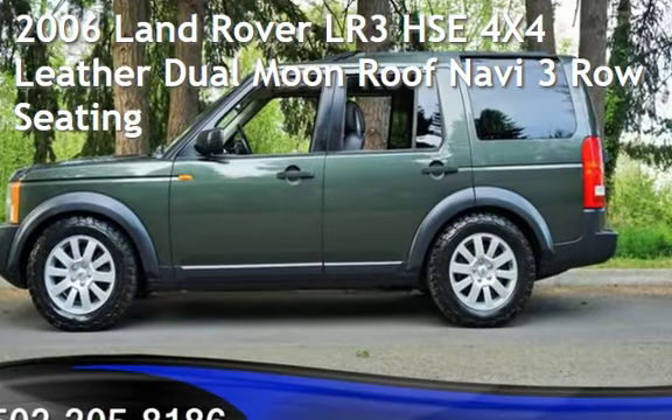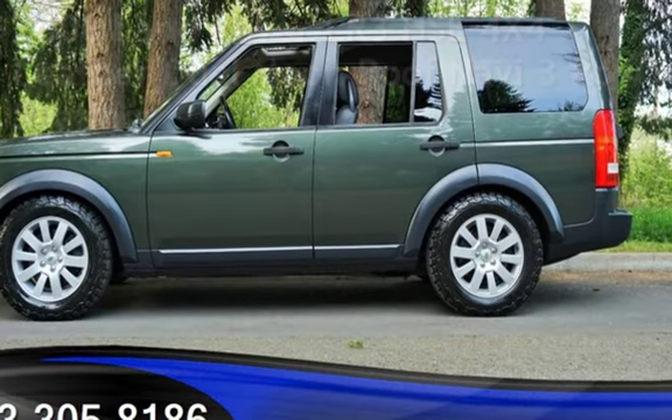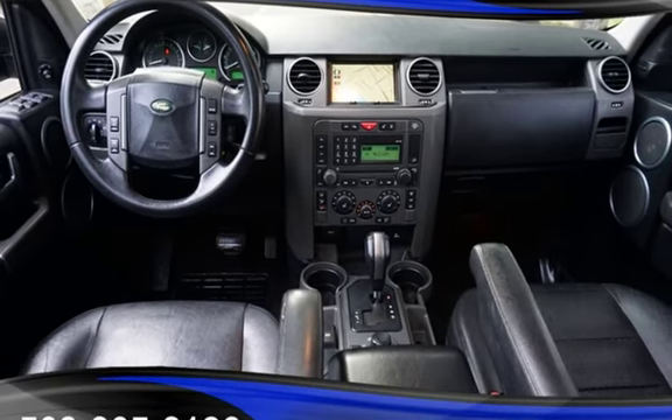Check out this pre-owned 2006 Land Rover LR3 HSE 4x4. This four-door SUV has an eight-cylinder, four-liter V8 engine, with four-wheel drive and an automatic transmission.